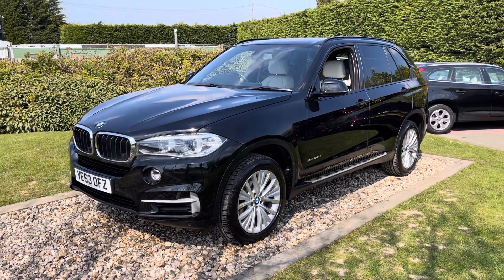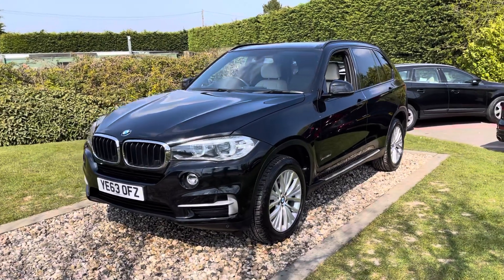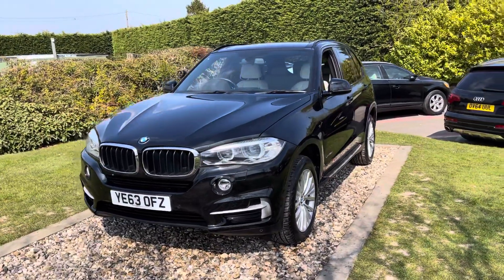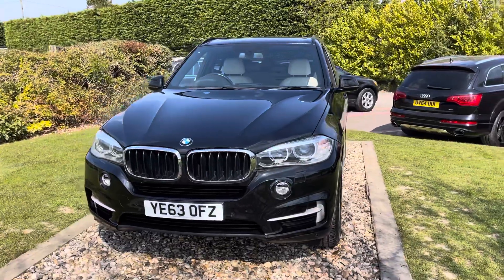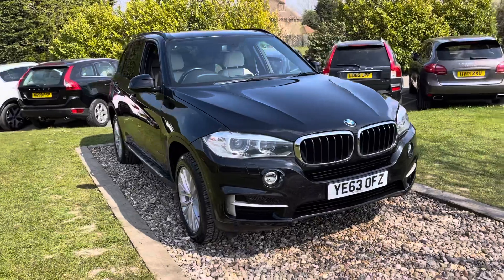Good afternoon guys, welcome to Robles Group. Nice car for you here today. This is the first of the facelifted — this is actually a launch spec motor car, November 2013, 63 registered, black sapphire BMW 320d SE 7-seater.